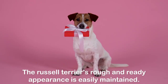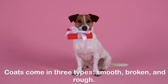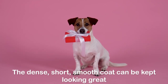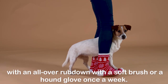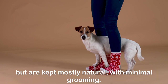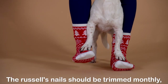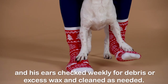The Russell Terrier's rough and ready appearance is easily maintained. Coats come in three types: smooth, broken, and rough. The dense, short, smooth coat can be kept looking great with an all-over rubdown with a soft brush or a hound glove once a week. The rough and broken coats require going over with a brush or dog comb weekly, but are kept mostly natural with minimal grooming. The Russell's nails should be trimmed monthly, and his ears checked weekly for debris or excess wax and cleaned as needed.